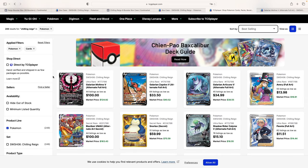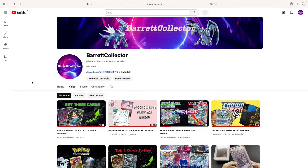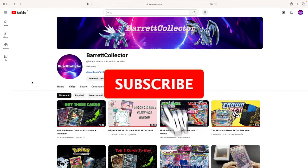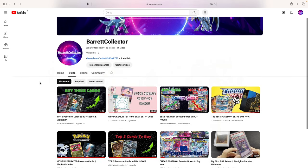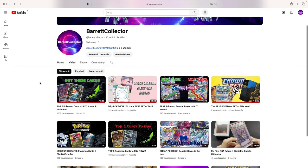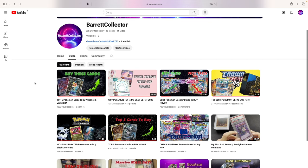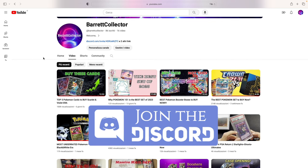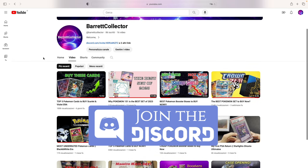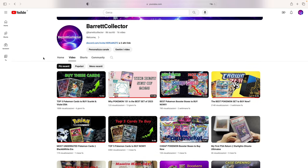I'm going to show you a really important thing I noticed when it comes to booster boxes. But before we do so, if you enjoy the channel, I would highly appreciate if you could help me hit 100 subscribers by the end of 2023. Don't forget to check out my other videos for more insights. I also started a Discord for both Europeans and Americans, so if you want to join, you'll find the link in the description of this video.